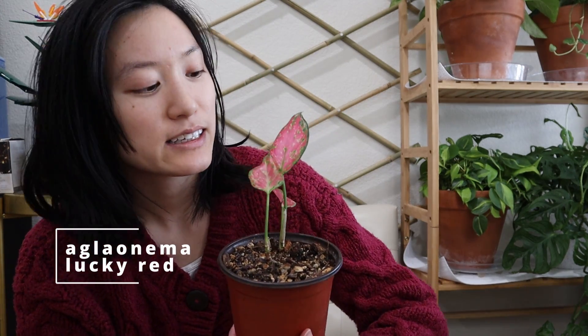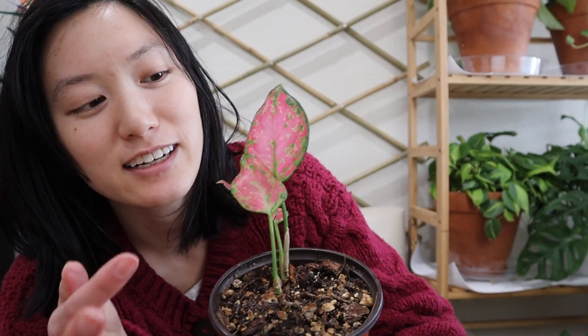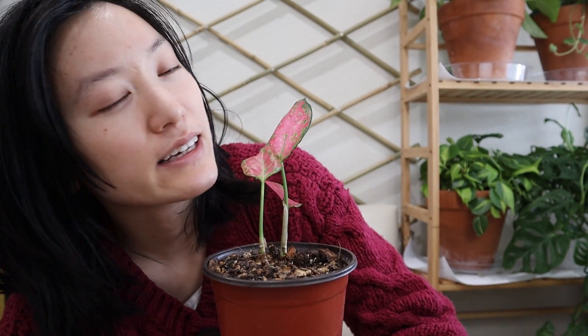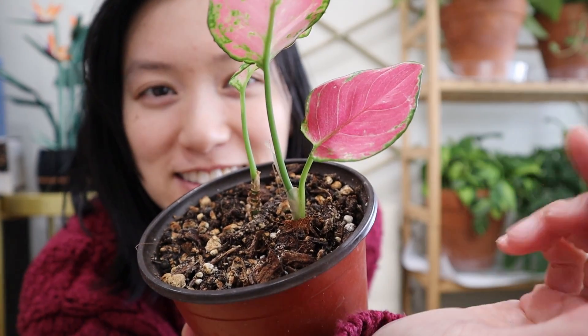Next up, we have this Aglaonema Lucky Red. This one is this beautiful reddish pink color. I love how much red it has on it — just the edges and a little bit of the center is green. It's so vibrant. It is a slower growing plant, so keep that in mind and only water it when it's completely dry. So much red — a super perfect one to gift for Valentine's Day. Although it is slow growing, I still think it's worth it because of how beautiful this is.